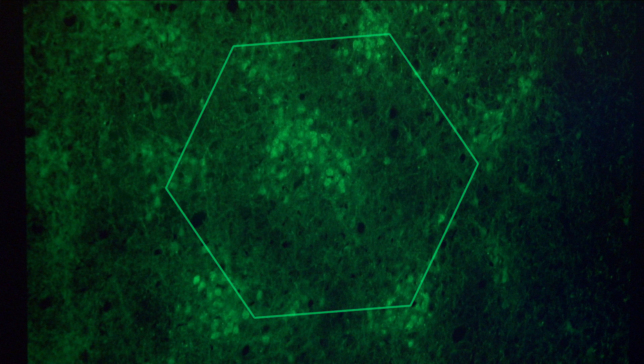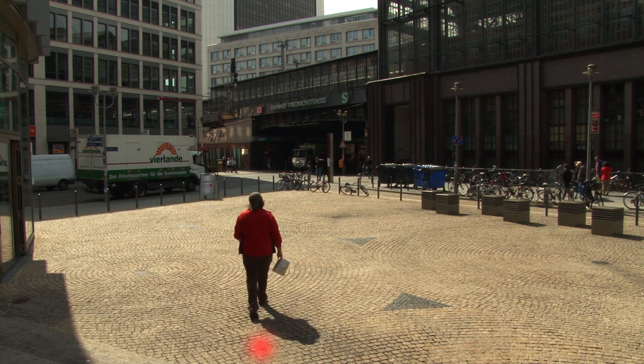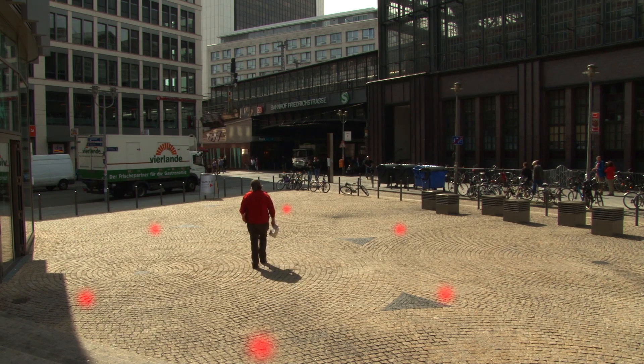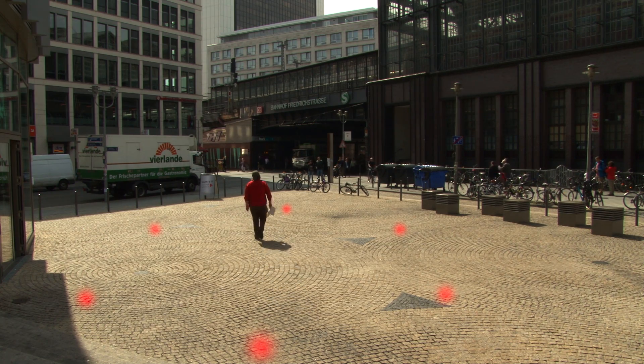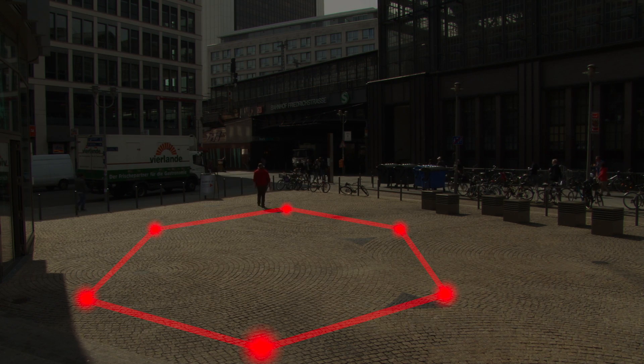From past studies it is known that in the medial entorhinal cortex there are certain nerve cells that discharge in a grid-like pattern. If you place a dot at the locations where a single neuron fires while walking down the street, these dots would form the vertices of a hexagonal grid. For this reason, the neurons are called grid cells.